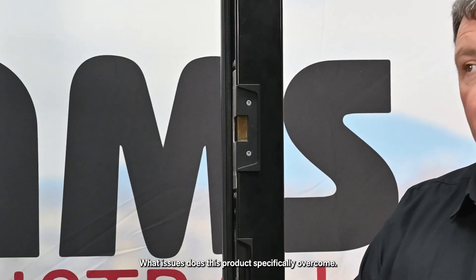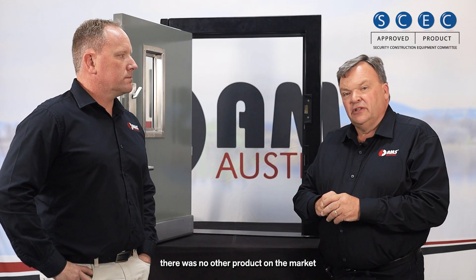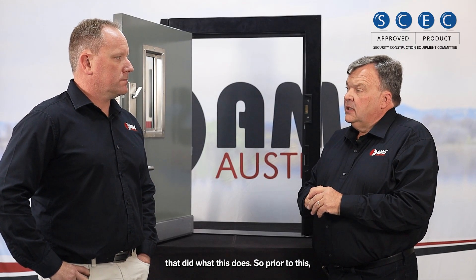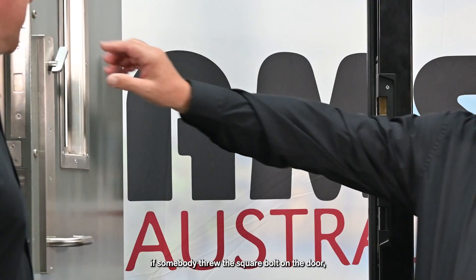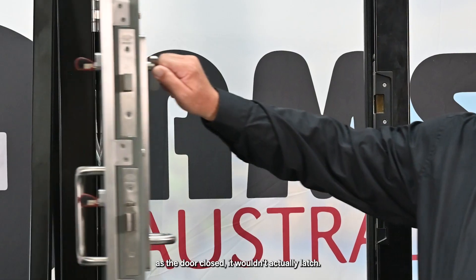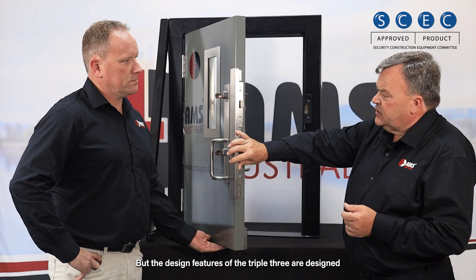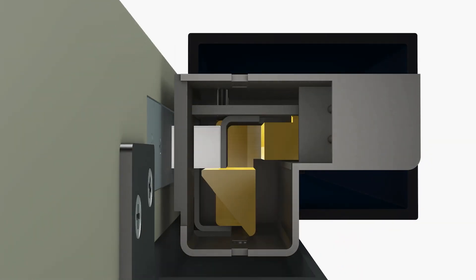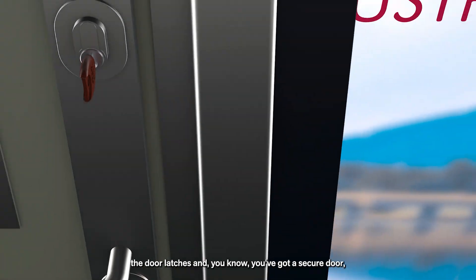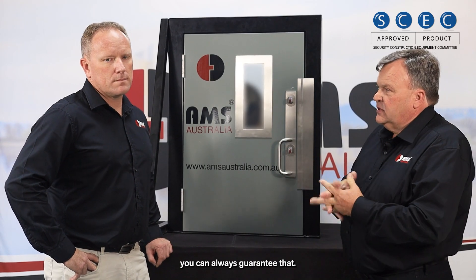Prior to this product being developed, there was no other product on the market that did what this does. If somebody threw the square bolt on the door as the door closed, it wouldn't actually latch. But the design features of the 62333 are such that as the door closes, even with the bolt in the thrown position, the door latches and you know you've got a secure door — and because the bolt is monitored, you can always guarantee that.